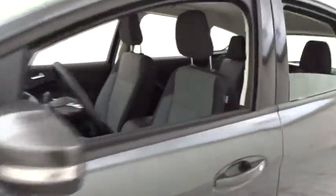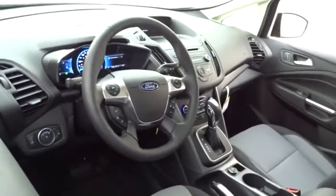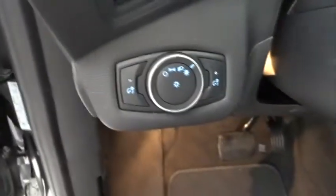Traction control, keyless entry, stability control, anti-lock braking system, backup camera, steering wheel audio controls, Bluetooth, leather-wrapped steering wheel, adjustable steering wheel, power steering, aluminum wheels, cruise control, floor mats, four-wheel disc brakes.